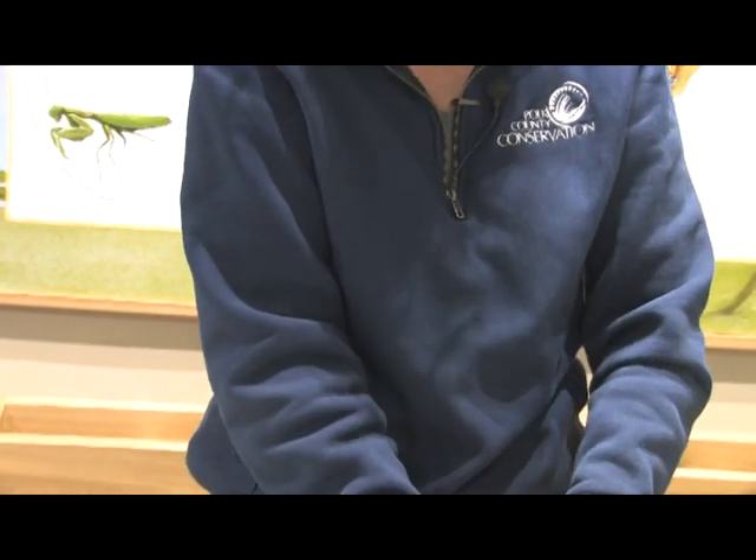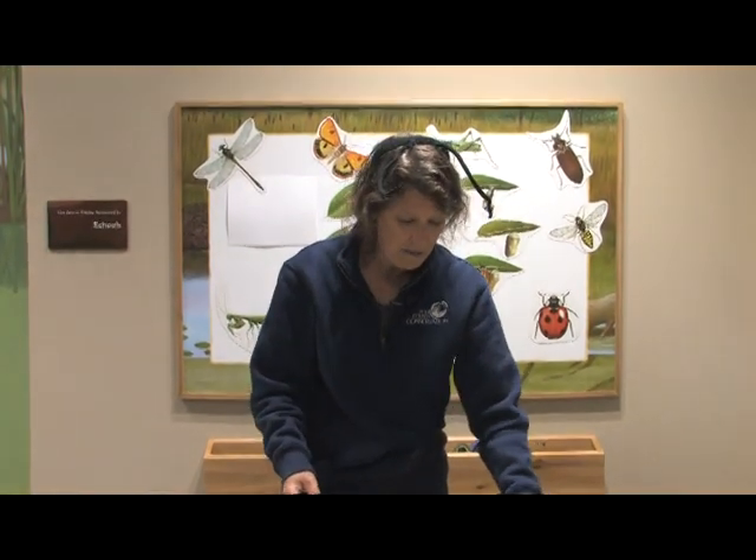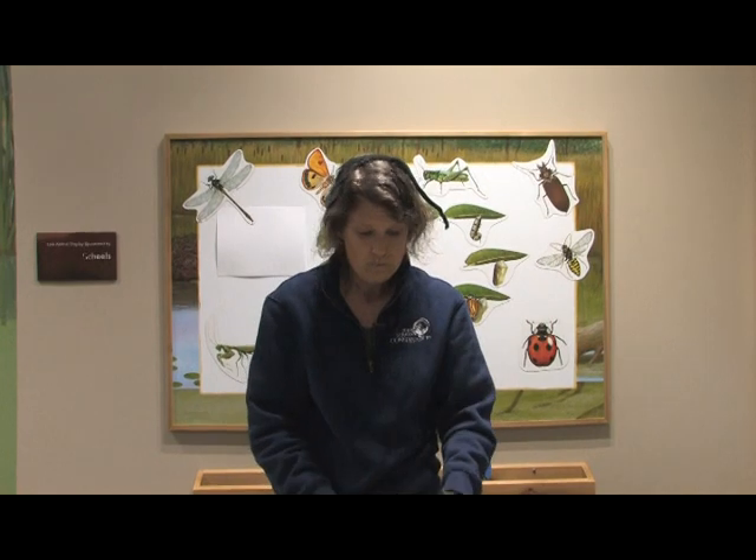So boys and girls, there are all kinds of life cycles in nature — this is just one example. Rocks have a cycle, trees have a life cycle, plants have a life cycle. We could talk about lots of different life cycles, but this was an example of our insect life cycle of complete metamorphosis and incomplete metamorphosis. Thanks, guys.